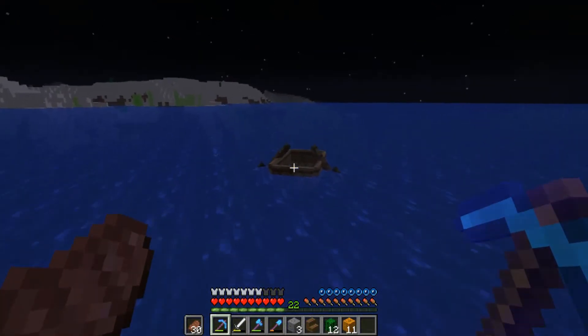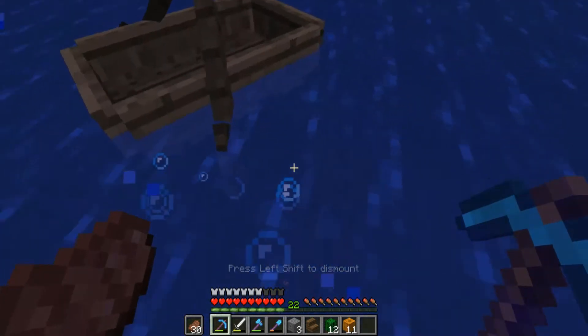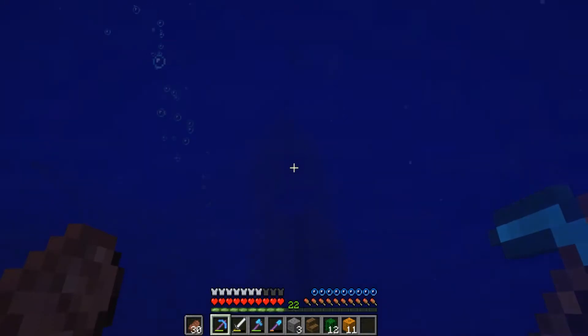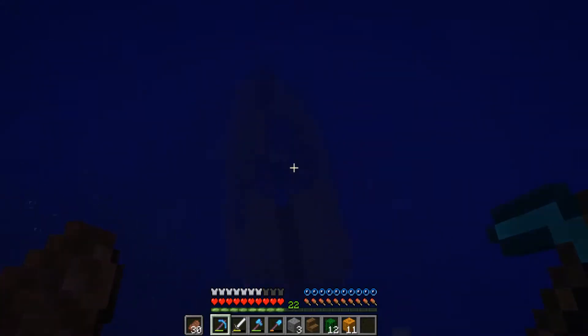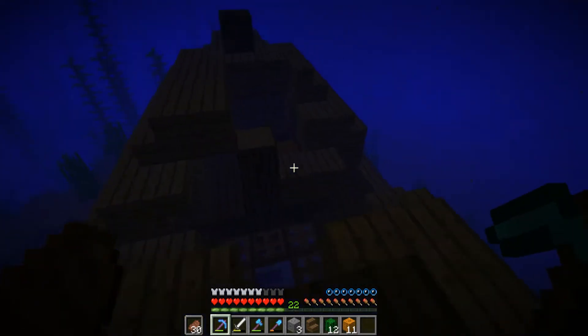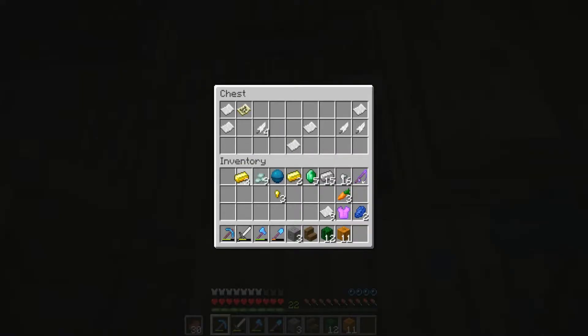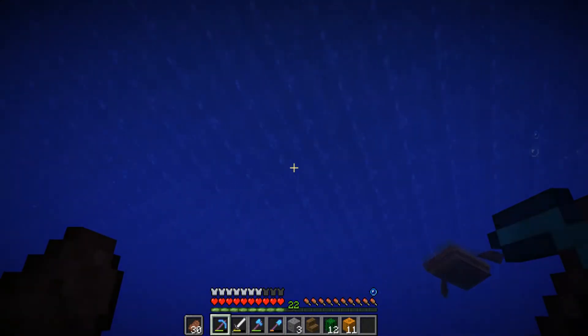There's probably a way that you can make the chiseled stuff, but I don't know. Were there bubbles down here? Whoa — another shipwreck! How lucky are we? I almost missed that completely. What do we got in here? Got another treasure map — I'll take it. Let's go up for air so we do not drown.